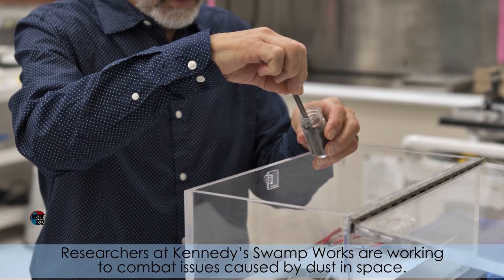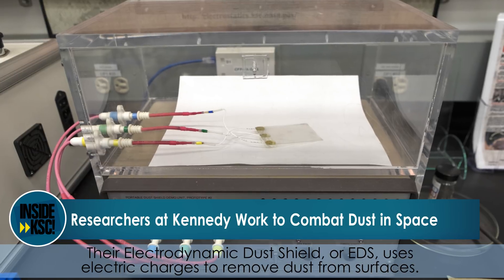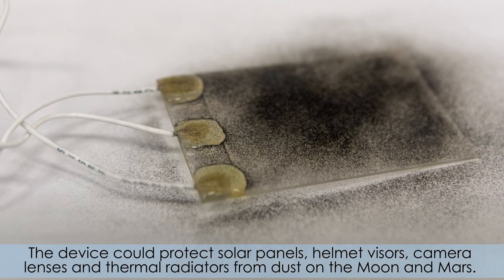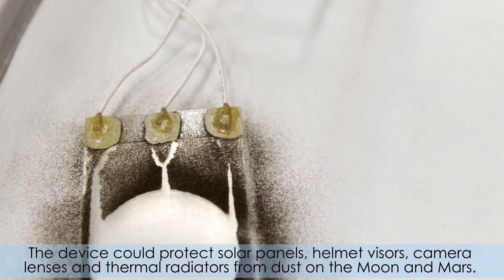Researchers at Kennedy Swamp Works are working to combat issues caused by dust in space. Their Electrodynamic Dust Shield, or EDS, uses electric charges to remove dust from surfaces. The device could protect solar panels, helmet visors, camera lenses, and thermal radiators from dust on the Moon and Mars.